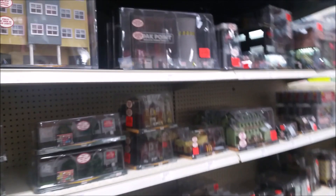Hello everybody, my name is Jack, and today we're in the Train Isle of Menards again.